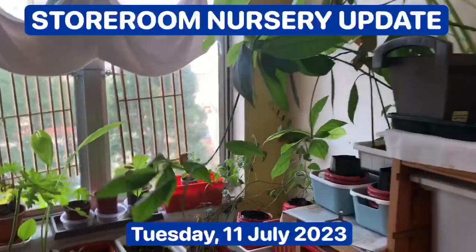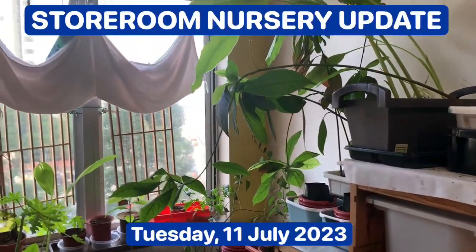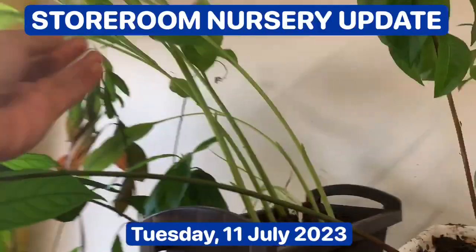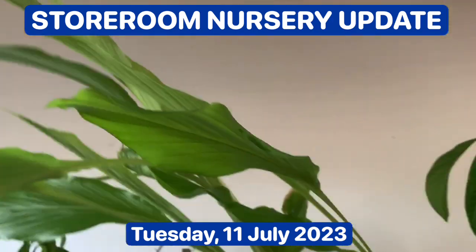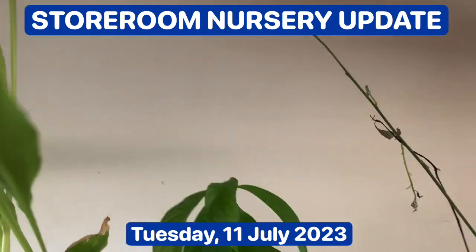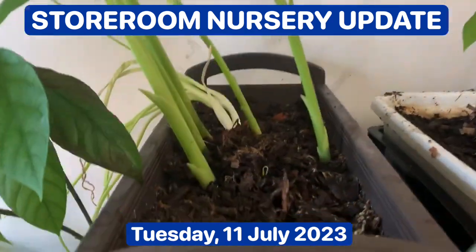It's phototropic — it's going toward the sun. And I've got sumrek here. These are kunyit. They're about a meter tall, and they're going nicely here.